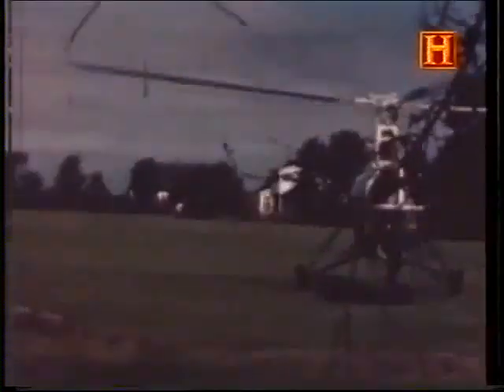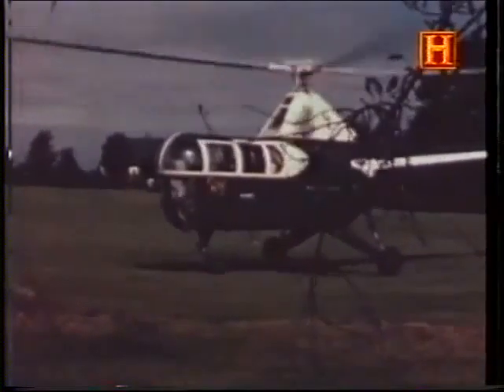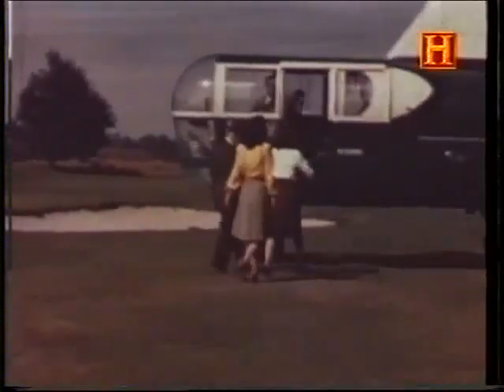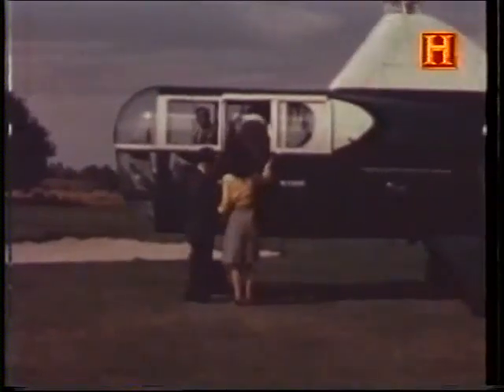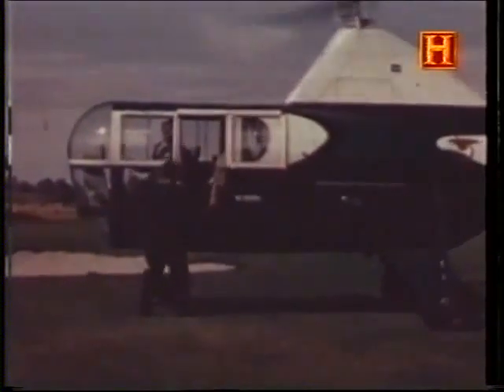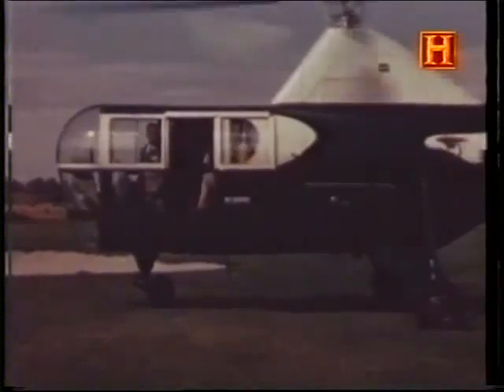After the Second World War, several companies in Great Britain began producing rotary-winged aircraft. Westland Aircraft began building the S-51 under license from Sikorsky. The Cierva Autogyro Company began work on their Airhorse. Raoul Hafner joined the Bristol Airplane Company and designed the Bristol Type 173. And Fairey Aviation began work on a project that would lead to the innovative aircraft known as the Rotodyne.